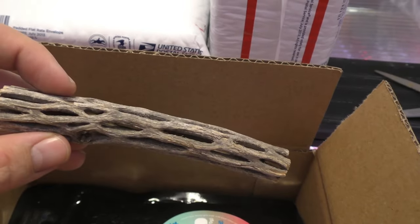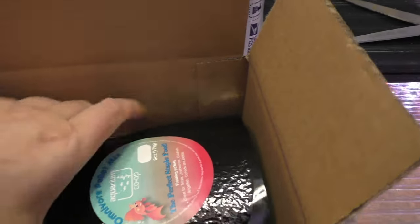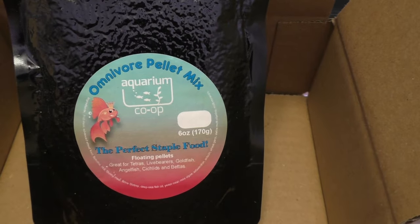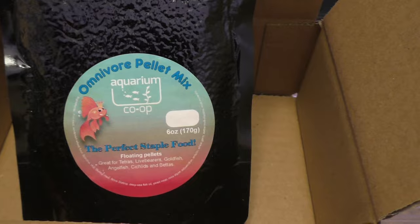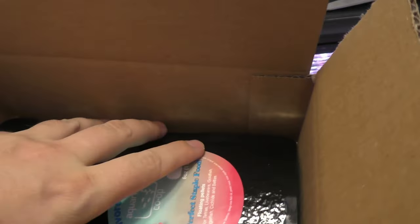You'll get a small piece of Cholla wood, and then a pack of Omnivore Pellet Mix — all my fish love this stuff — so you get a pack of that. Pretty good value there, spent a pretty penny on it.